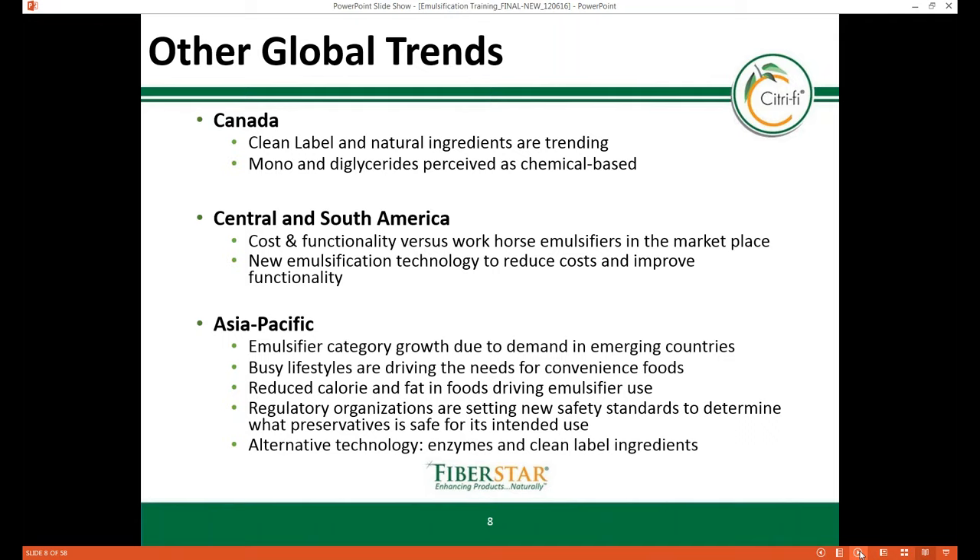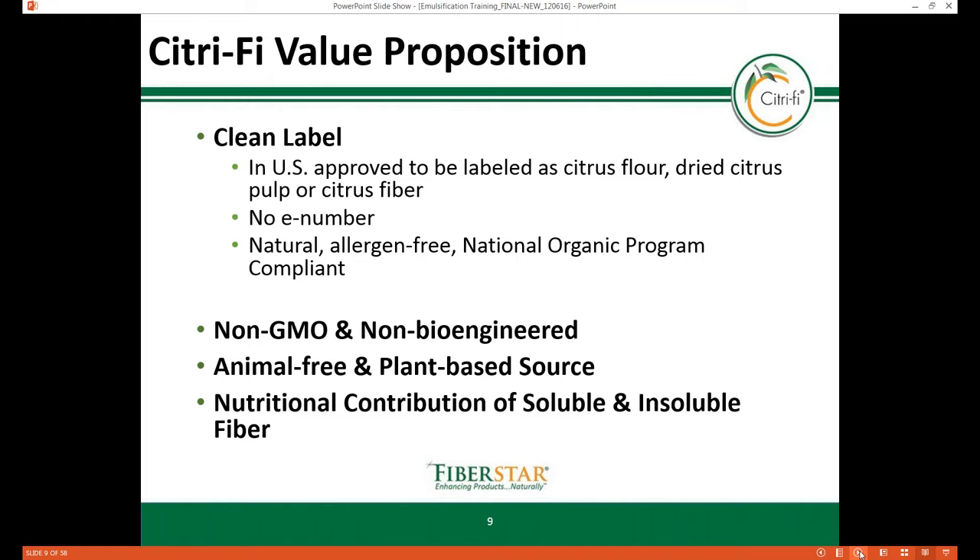Citrify, a natural citrus fiber, provides emulsification properties due to its high surface area. Citrify can be labeled as citrus flour, dried citrus pulp, or citrus fiber, which resonates well in clean label markets. This natural fiber has no E number, is allergen-free, compliant with the National Organic Program, and is non-GMO.